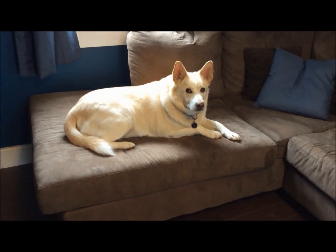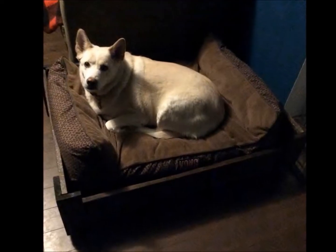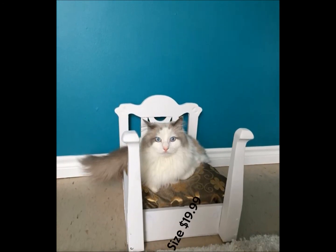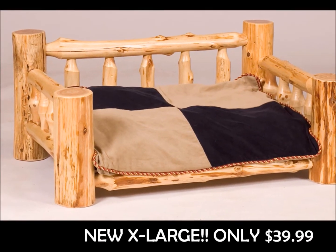Not only will a Tiny Trundle keep your pet off the bed and couch, but it has the added benefit of providing older arthritic dogs an easier bed to climb into. They come in all sizes — try our cat size for your feline friends or toy companions. We also have small, medium, large, and for your giant pets, we now have an extra large size!